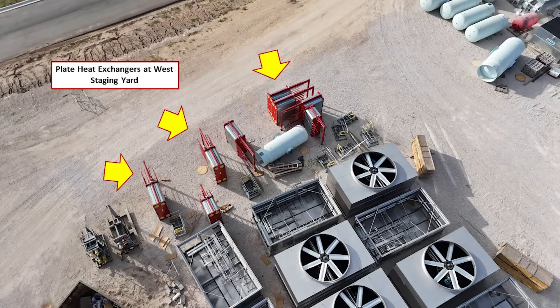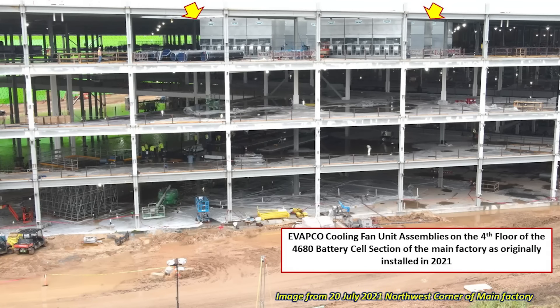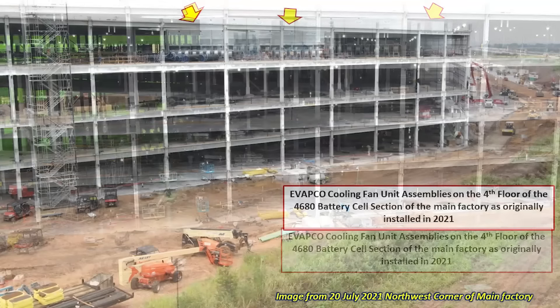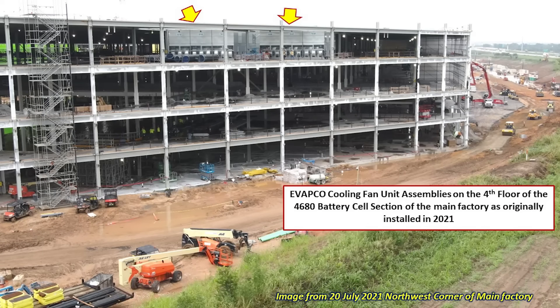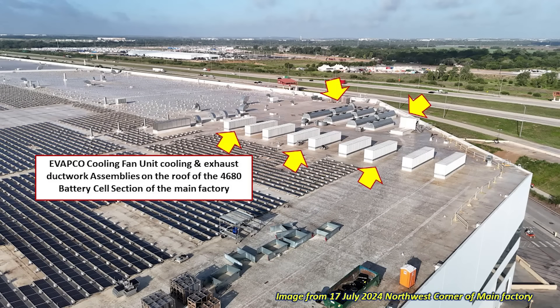As for the Evapco fan units, I think they will also be used in the south end, very similar to what we saw back in 2021 when similar units were installed on the fourth floor above the 4680 production cell portion of the main factory. Going to the roof today, we can see the cooling and exhaust ductwork assemblies on top of that area. If these are installed on the south extension as I expect, we should see similar ductwork and cooling unit enclosures installed — something to look forward to as time progresses.